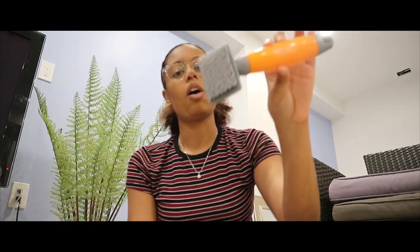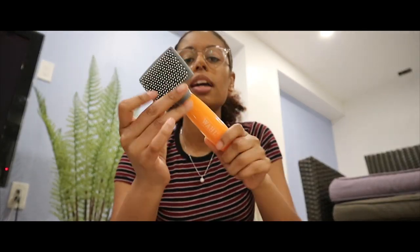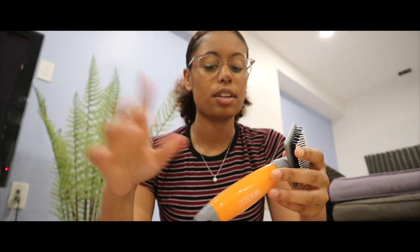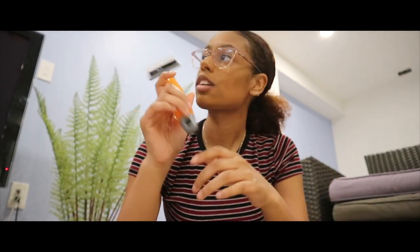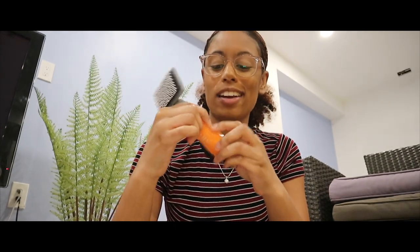I also got this wool slicker brush. It has the little beads on the end so it's not prickly. I didn't really need a super big one because she's not going to be that big right now. It's good to keep her coat nice and shiny and it has like a Tempur-Pedic-style handle.